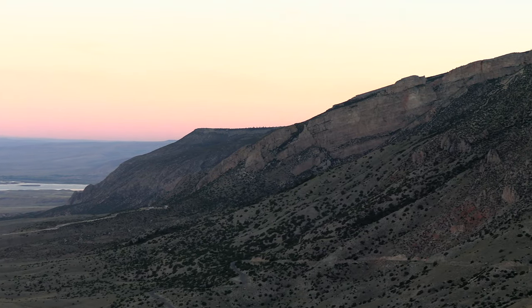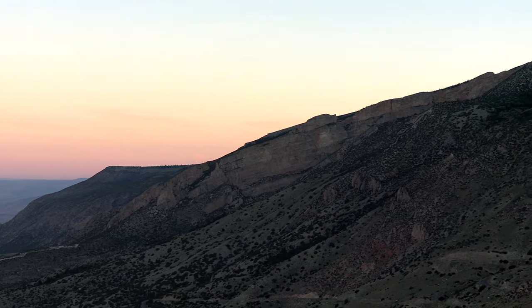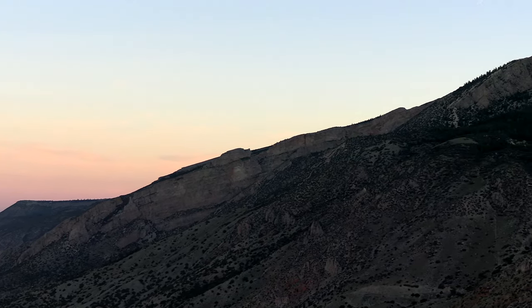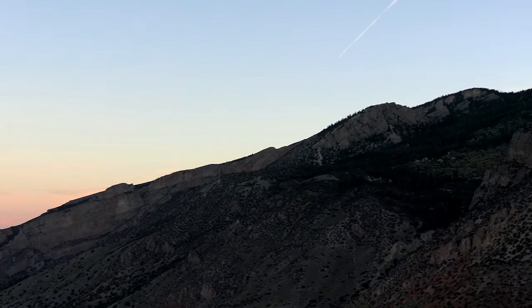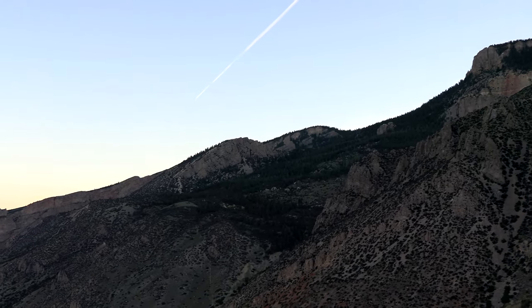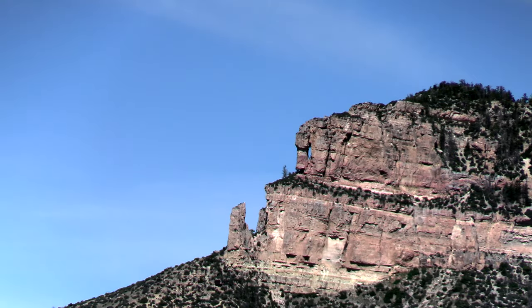The Bighorn Mountains are part of the Laramide Orogeny — we've talked about that before, the mountain building phase of the Rocky Mountains. How that worked was the Farallon Plate was subducted under the North American Plate at a very low angle and caused folding. So we have basins folded down and the mountains folded up.